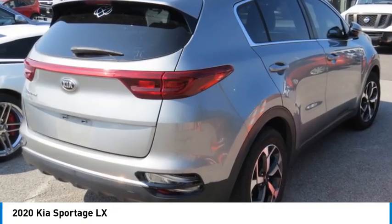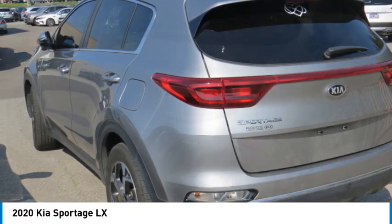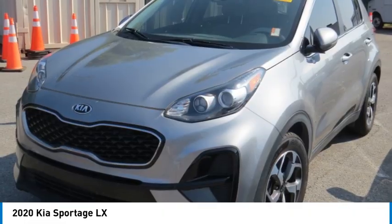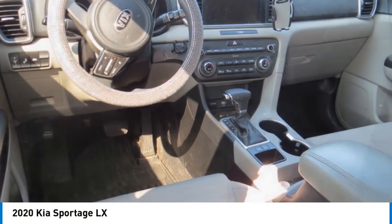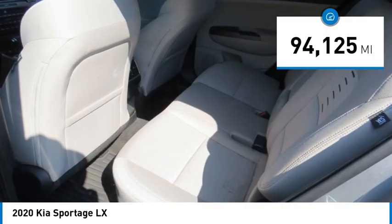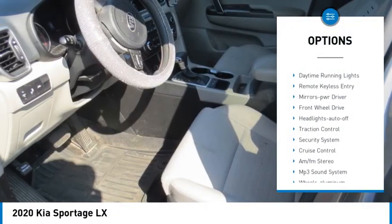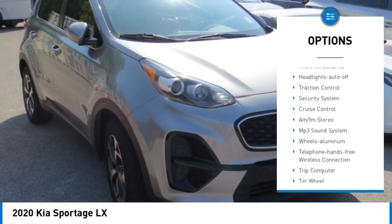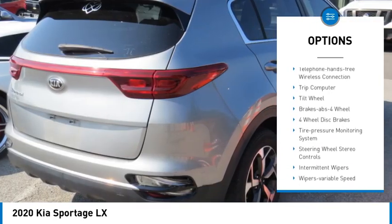Take a ride in the 2020 Sportage with its sleek and stylish exterior and its roomy, feature-laden interior. The Sportage both looks good and performs well on the road. This vehicle has less than 95,000 miles. Here are some of this vehicle's great options: rear spoiler, aluminum wheels, daytime running lights, remote keyless entry, mirror memory, front wheel drive, headlights.